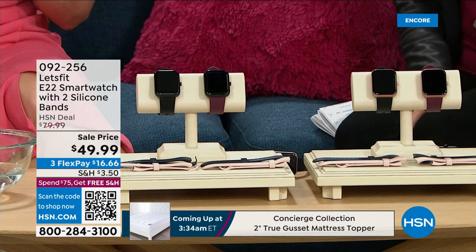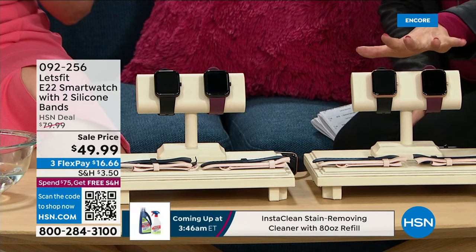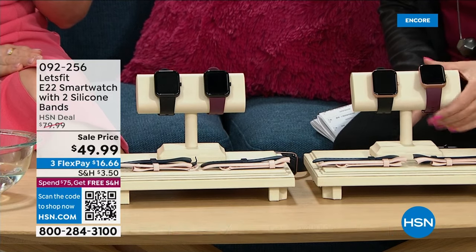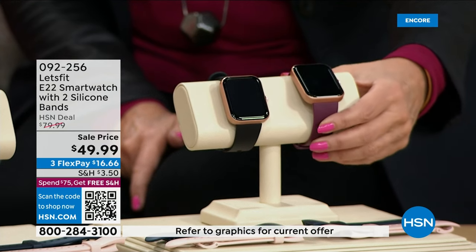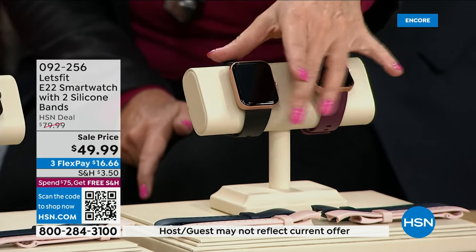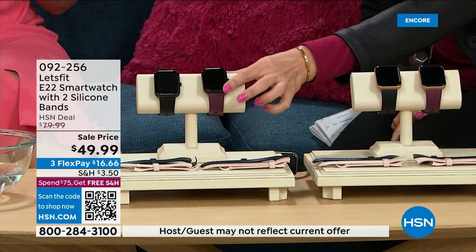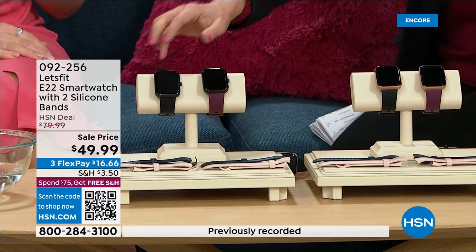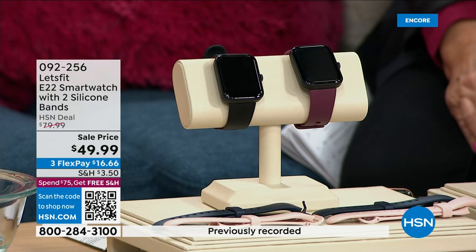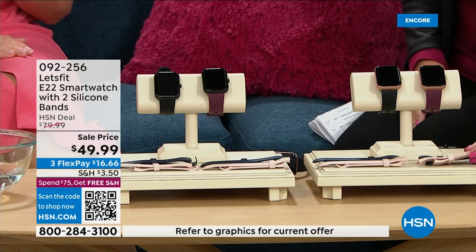We're also going to give you extra bands this time. The thing you'll choose is what color bezel you want. You can choose rose gold with purple, rose gold with black, black with purple, or black with black — which I frankly love. Whatever you choose, you will get additional bands.